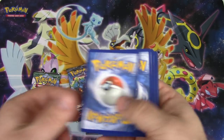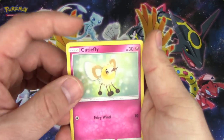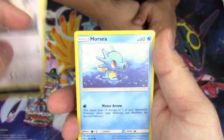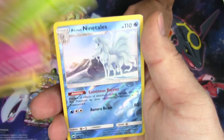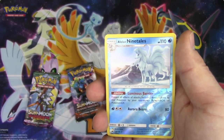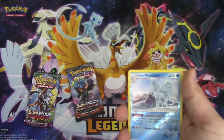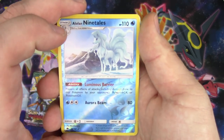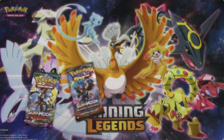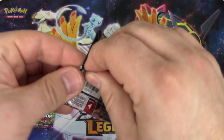Let's move on to our Burning Shadows pack - we need to not remind him. That's a rare by the way - no rip, we don't rip Ultra Rares on this channel. Reverse holo rare Ninetales and a Tapu Fini GX - that's two Ultra Rares out of this tin already! Seven points - seven points out of two packs!